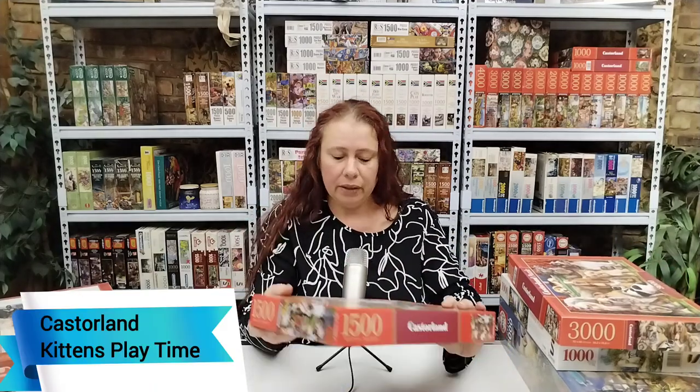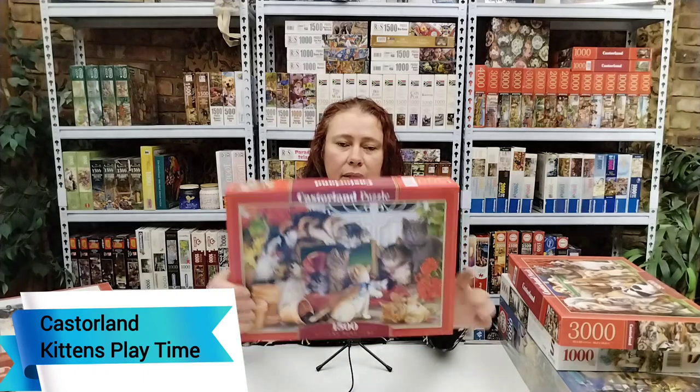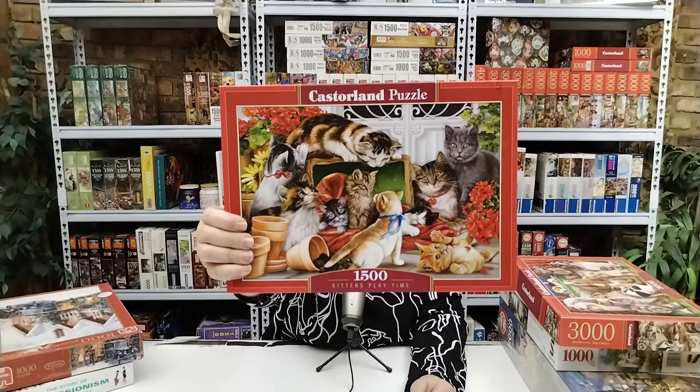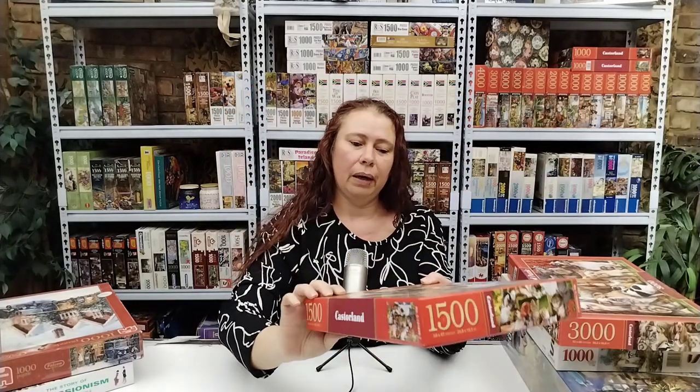Then Kittens Playtime — another Castorland, another 1500 pieces. Beautiful, beautiful. Love everything about it. Can't wait to do that one.